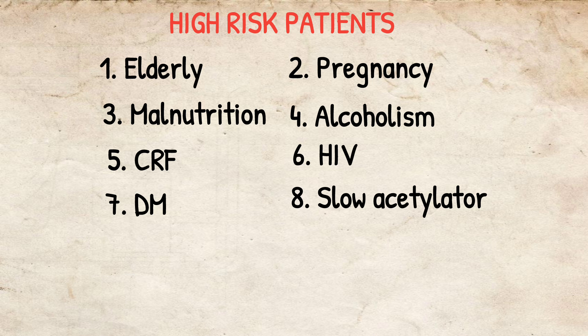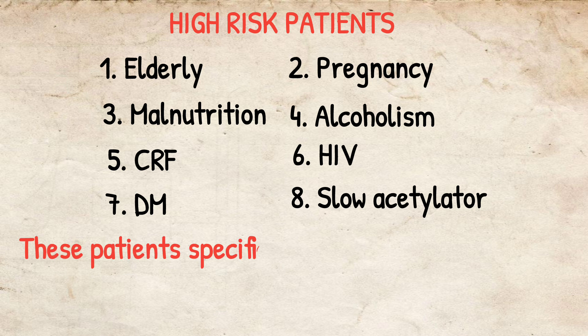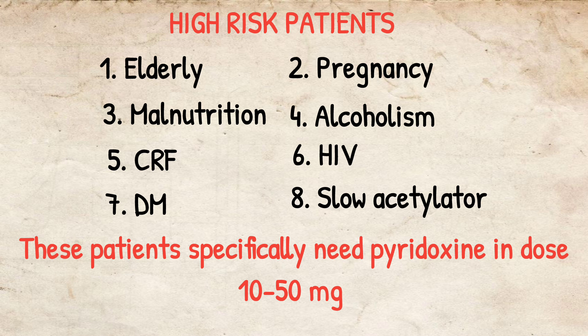Slow acetylators are also at high risk — these are patients who metabolize isoniazid very slowly. These patients specifically need pyridoxine in a dose of 10 to 50 milligrams per day with isoniazid to prevent neuropathy.